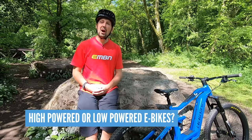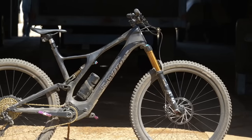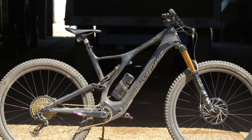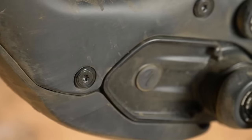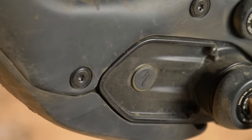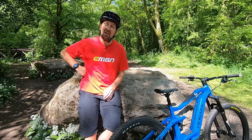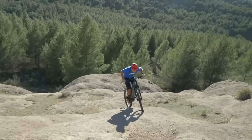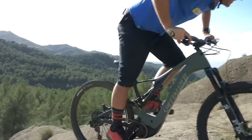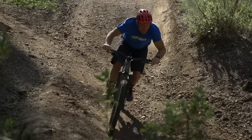There are two camps in the market: lightweight e-bikes with smaller batteries and motors — you can still get good range but have to work a bit harder — and the full-fat e-mountain bikes coming in at around 20 to 25 kilos. They're heavier but have big powerful motors and big batteries that can handle big days out.